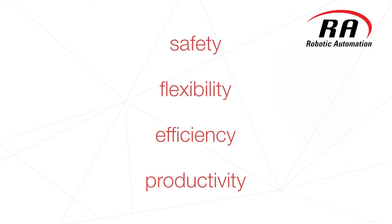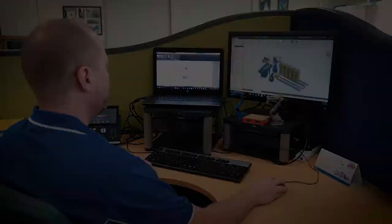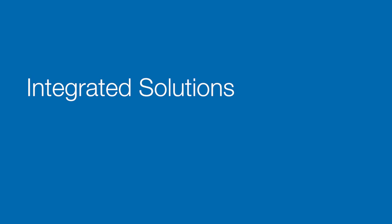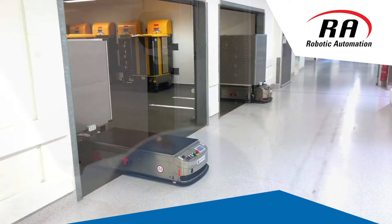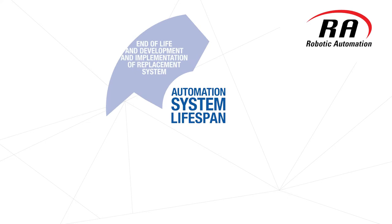Experience tells us that there is no one-size-fits-all solution when it comes to automation. Whether you are considering integrating automation within an existing facility or greenfield site, a single line or a fully automated turnkey solution, we can support the vision and see this through to practical implementation with a focus on total lifecycle management.